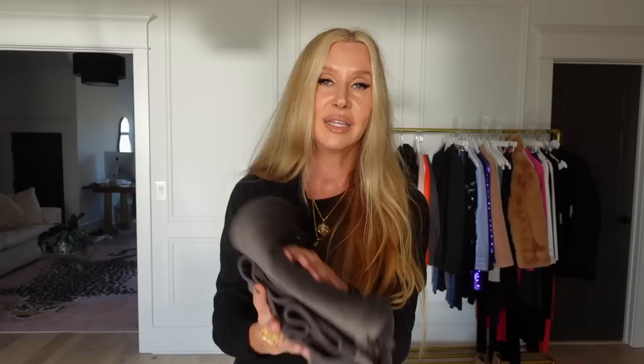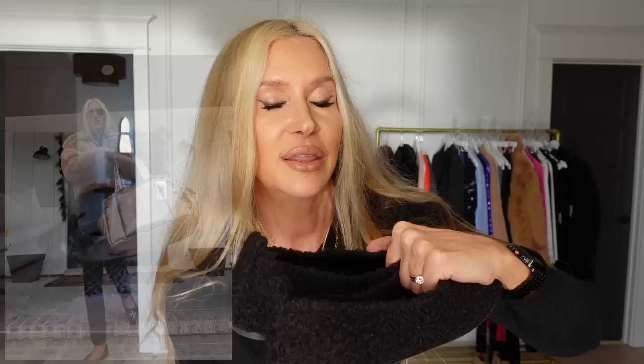Next are my Tory Burch flats that I purchased during a collaboration with Saks. I love that they're sporty with the little detail in the back. I love the Sherpa, the gold emblem, and the square toe — best of all they are so comfortable and never hurt my heel or slipped. I'll put pictures in, but I'm also going to try these on for you.